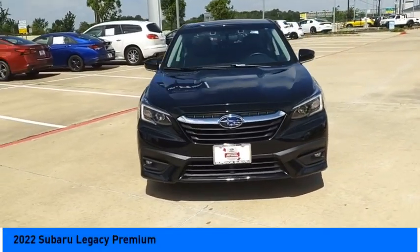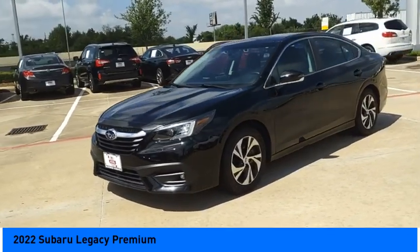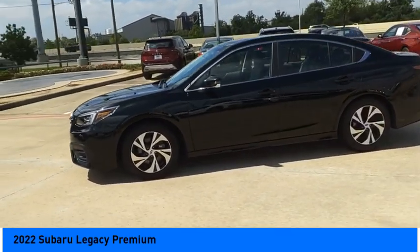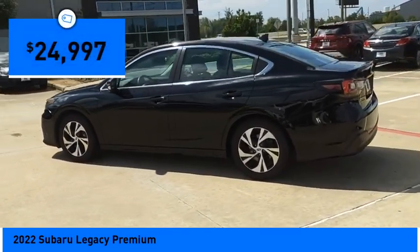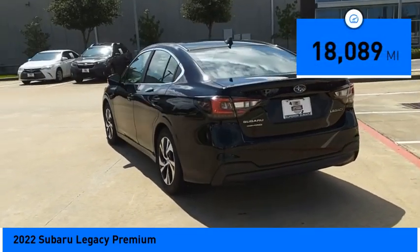We are pleased to show you the 2022 Legacy. The Subaru Legacy offers a roomy interior and a dynamic drive you feel every second you're in the driver's seat. It's a refreshing alternative to the alternatives and is priced below $25,000. This vehicle has less than 20,000 miles.